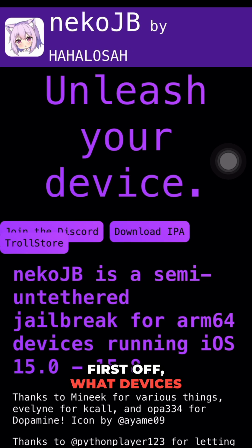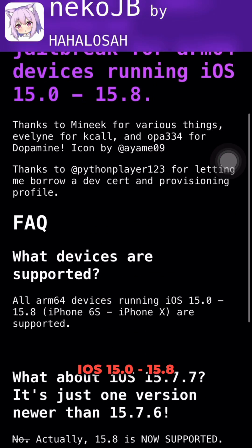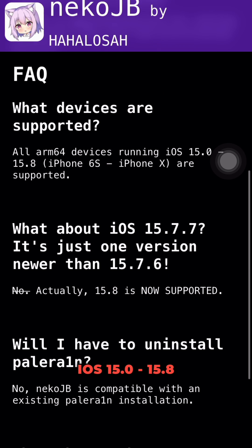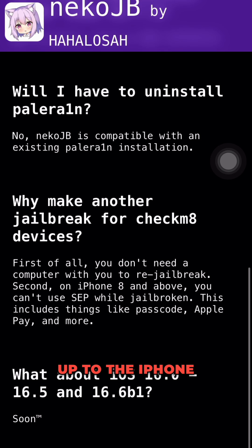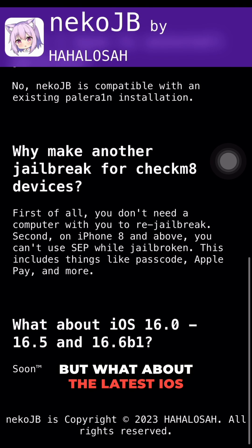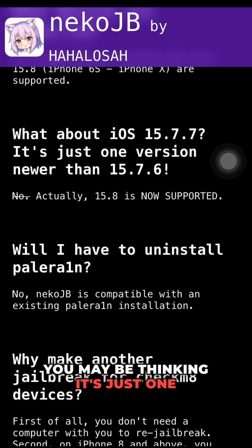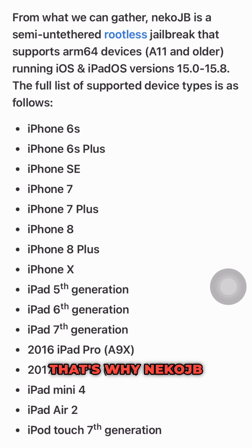Now let me answer some questions. First off, what devices are supported? All ARM64 devices running iOS 15.0 to 15.8 — that includes the iPhone 6s all the way up to the iPhone X — are compatible with NekoJB. And for the latest iOS version, 15.7, it makes a difference, which is why NekoJB now supports it as well.